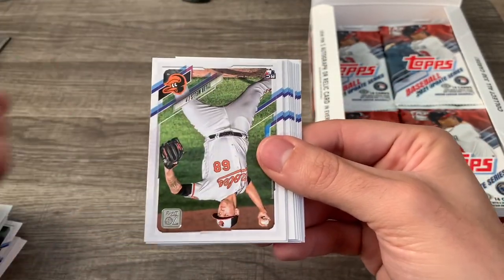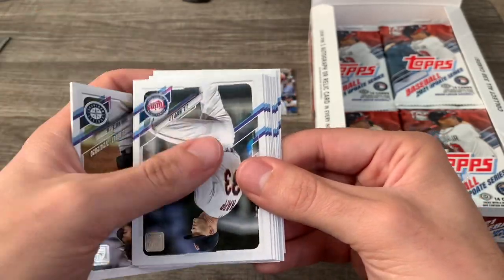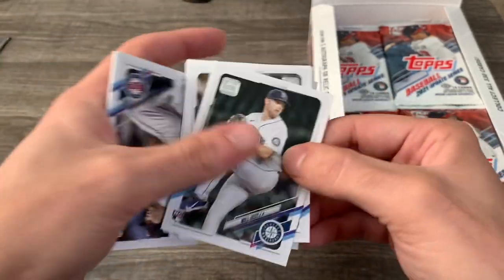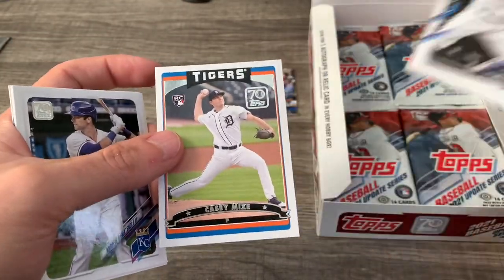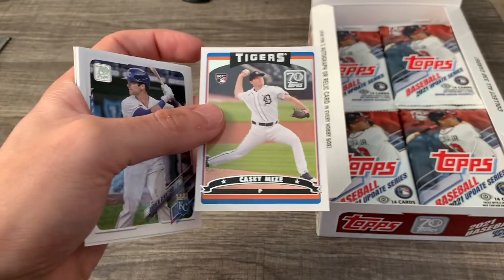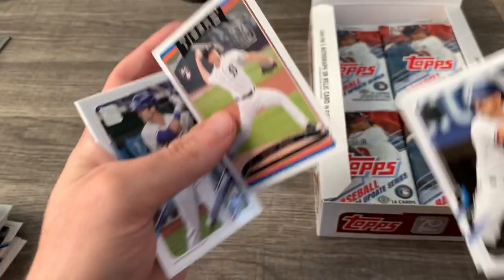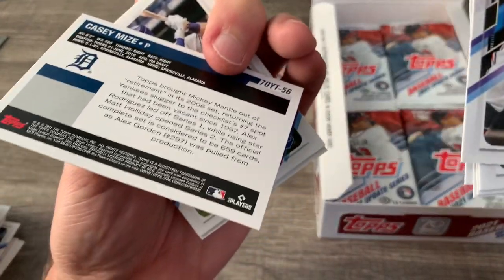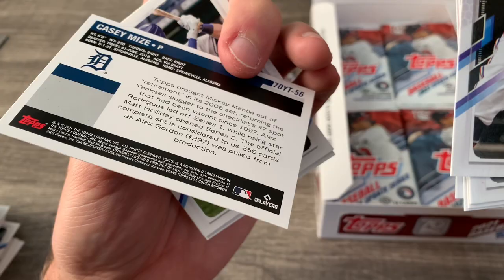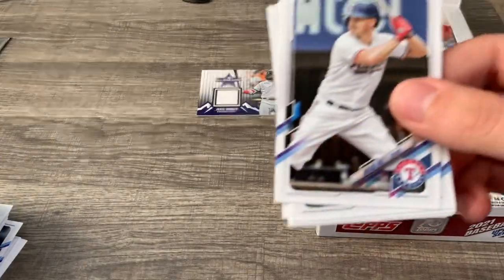Chaz Chisholm rookie debut. Oh my goodness — that's a cool one. A 70 Years of Topps Casey Mize — this is like one of my early collecting days. It's from probably 2006, so I was around 10 years old. Really neat design.